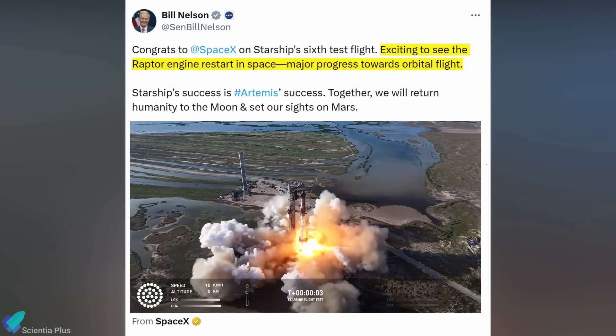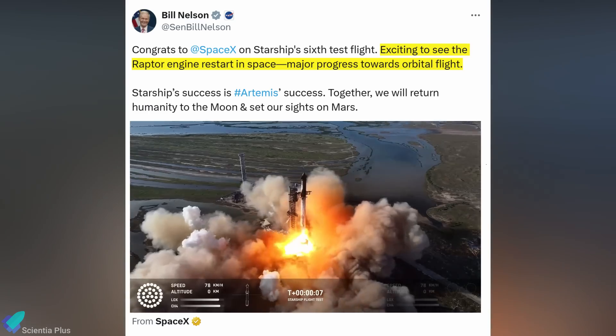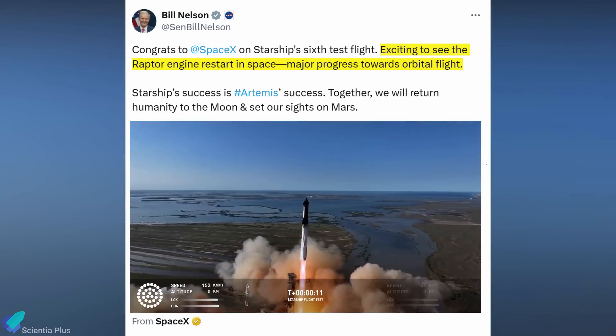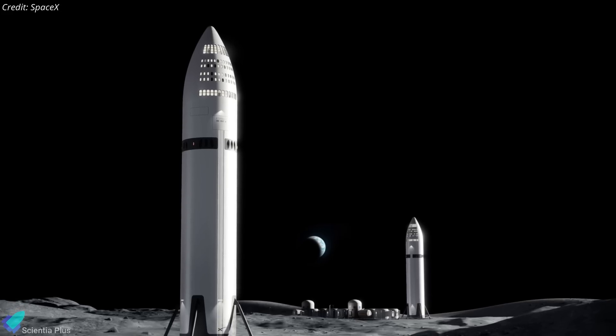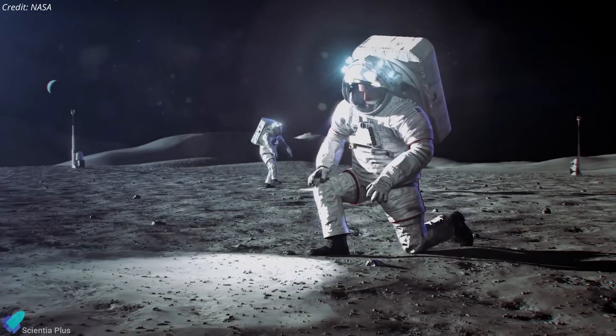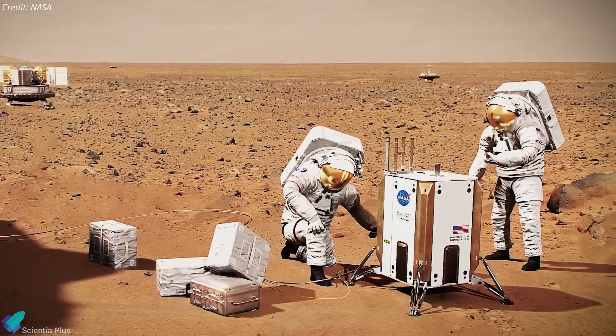NASA Administrator Bill Nelson congratulated SpaceX on the success of Starship Flight 6, highlighting the importance of the in-space Raptor engine restart as a significant step toward orbital flight. He emphasized that Starship's advancements are closely tied to NASA's Artemis program, underscoring their shared mission to return humans to the Moon and pave the way for future exploration of Mars.